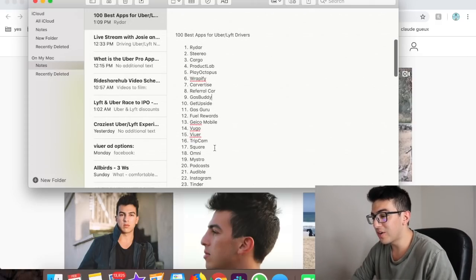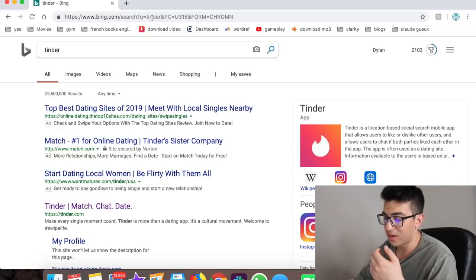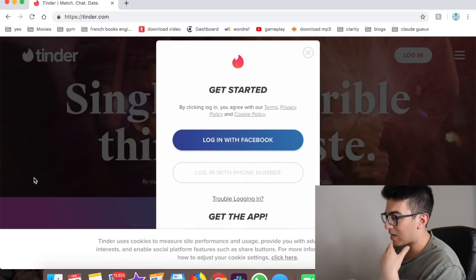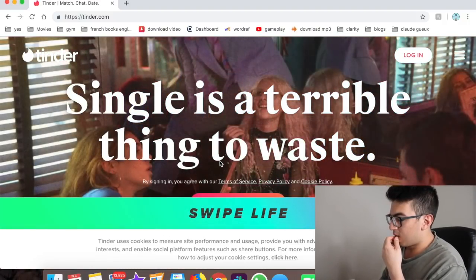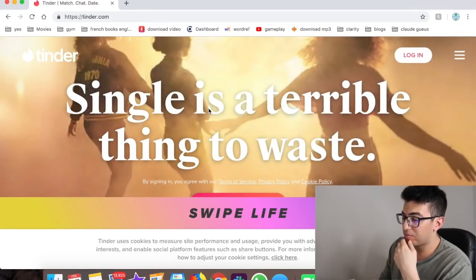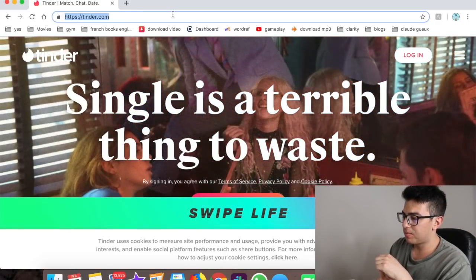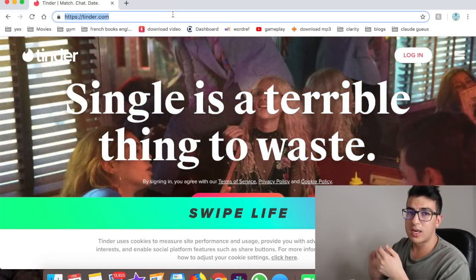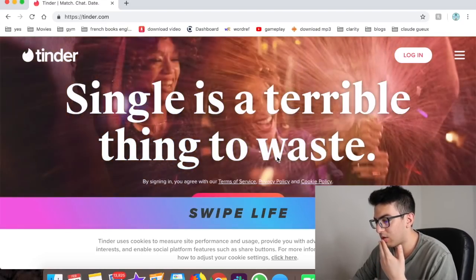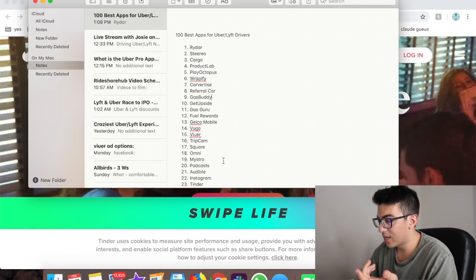Number twenty-three is Tinder. Addressing the elephant in the room — when you're driving and have some downtime, you can swipe. It's becoming much more common for people to meet through online dating apps. Use it casually or seriously, whatever works for you.